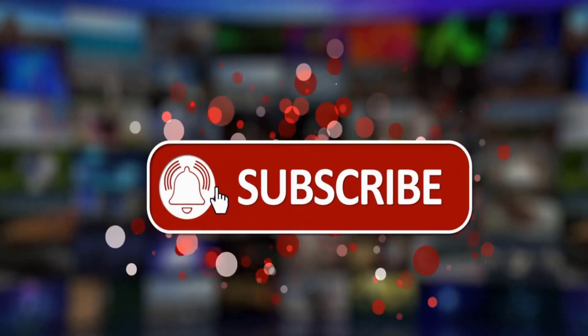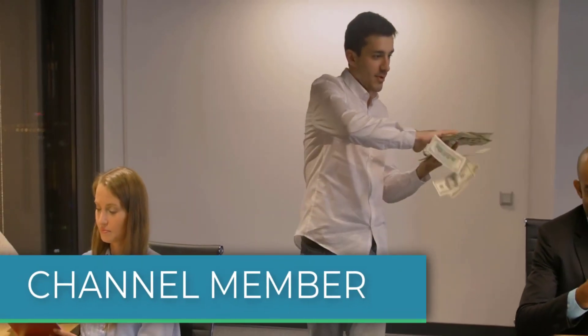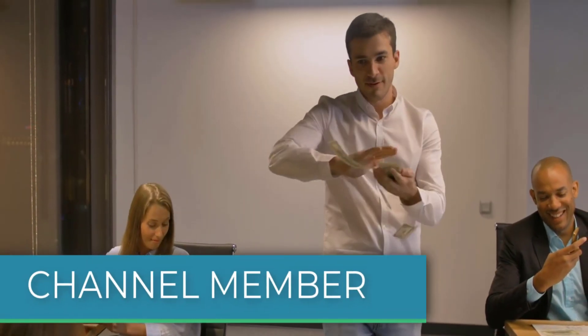Let me know what you think. Give the video a like, subscribe, or comment below. If you'd like to get a custom valuation or just support the channel, you can become a member by clicking on the link in the description below. Thanks for watching.